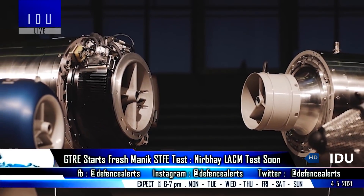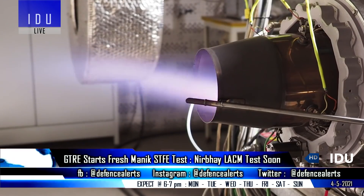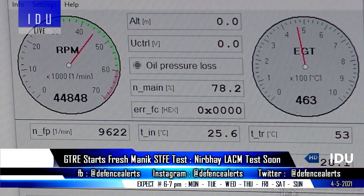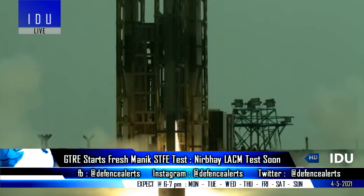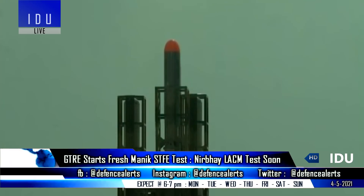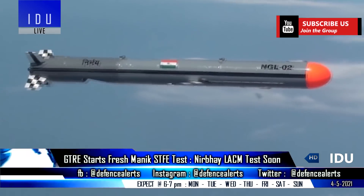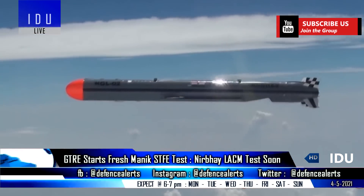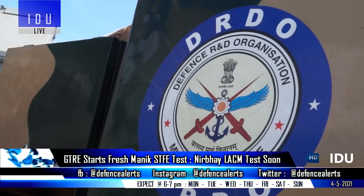The Gas Turbine Research Establishment has started fresh tests of its indigenous Manik small turbofan engine, which will soon be tested with the Nirbhay subsonic land attack cruise missile. The DRDO couldn't test the indigenous engine in the last trial as the Nirbhay cruise missile faced technical issues in the booster stage and didn't achieve enough altitude for the Manik engine to be tested during the 50-minute flight to cover 1,000 km.